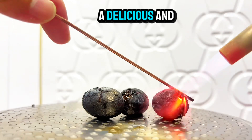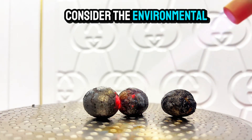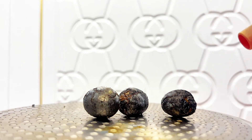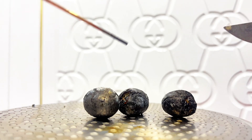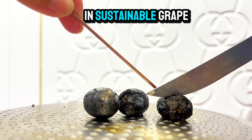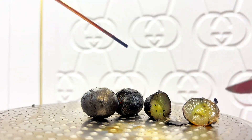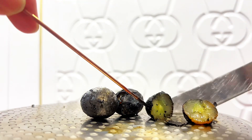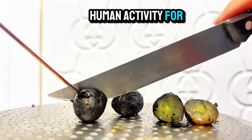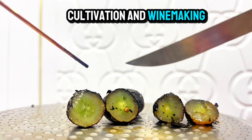While grapes are a delicious and nutritious fruit, it's important to consider the environmental impact of grape cultivation. Let's discuss the challenges and opportunities in sustainable grape production. Grapes have been cultivated for thousands of years, and winemaking has been an important human activity for centuries. Let's explore the history of grape cultivation and winemaking.